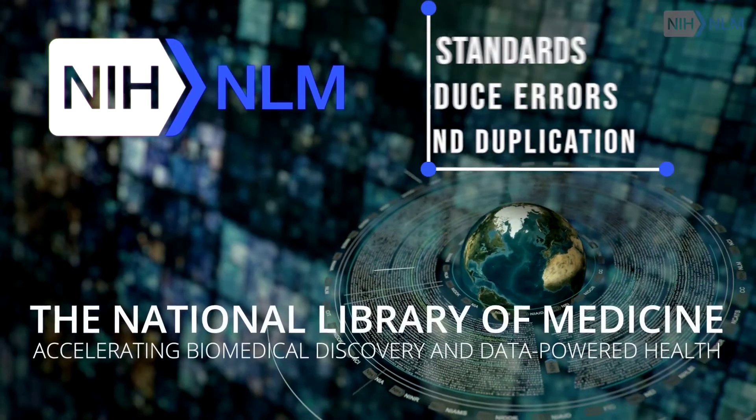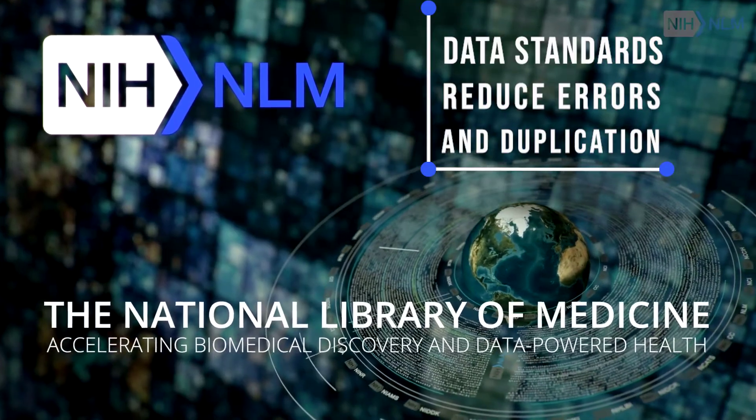It was part of the mission of NLM to standardize data so you could combine it in some way.